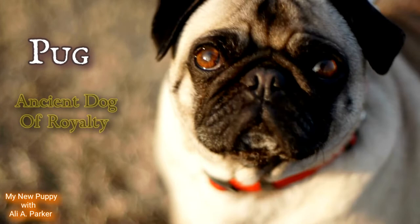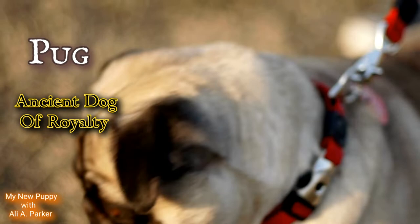The Pug, the ancient dog of royalty. Now we're gonna get into this breed and also its characteristics.